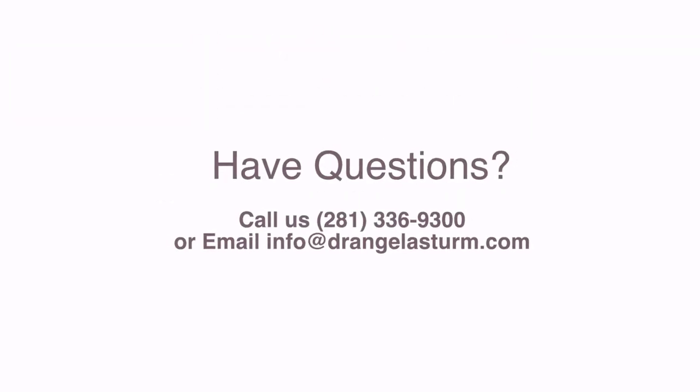If you have questions, I help people like you every day and would love to help you. Give us a call or email.